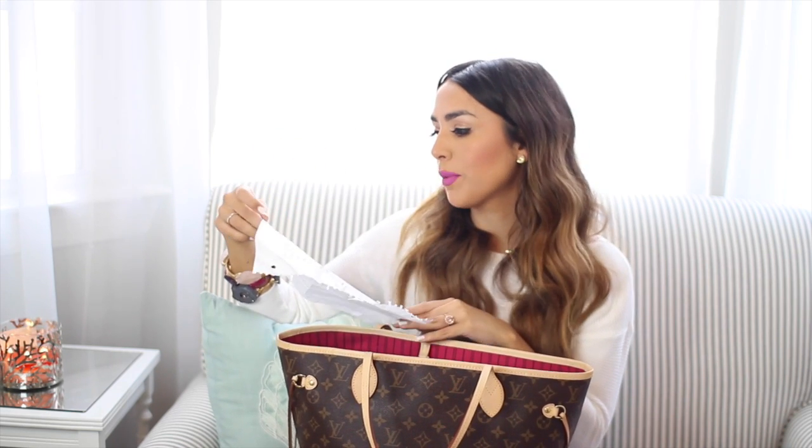I have my grocery list from last week. I have to write out a list before I go into the store or I forget so many things. I write down everything.